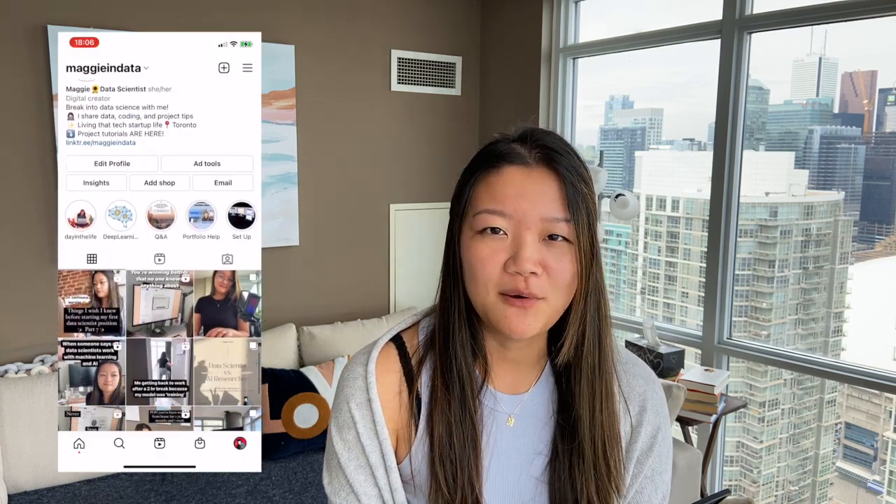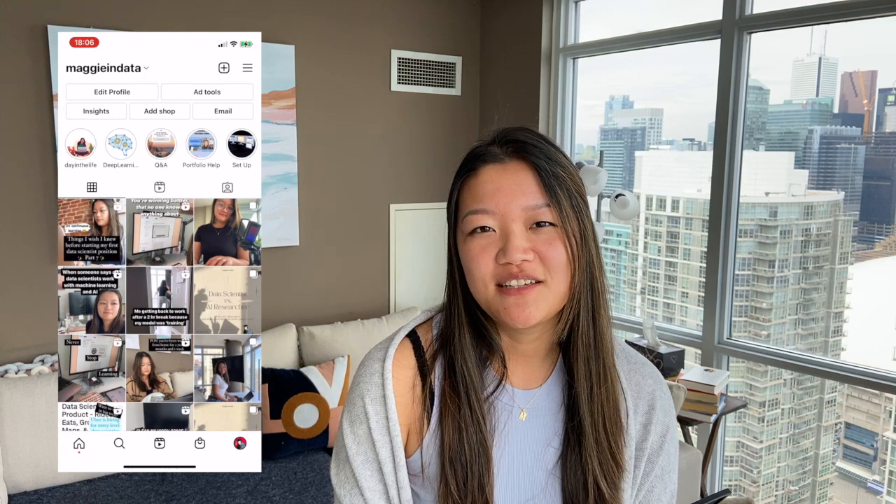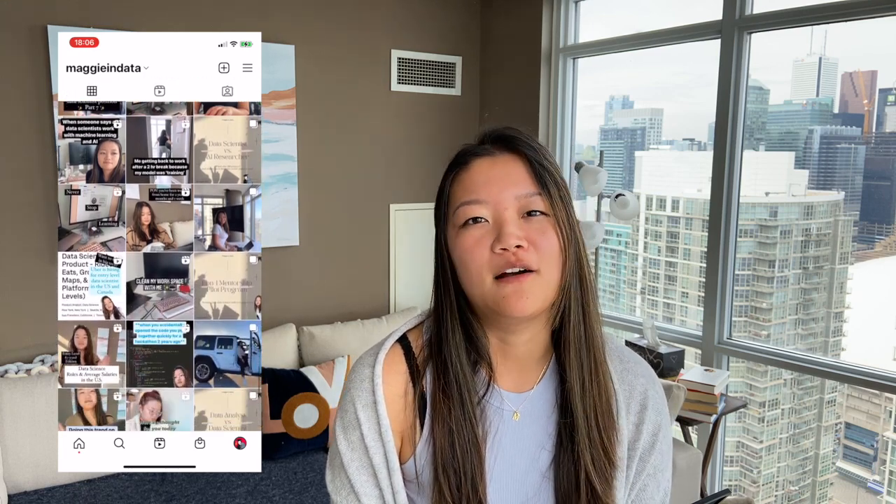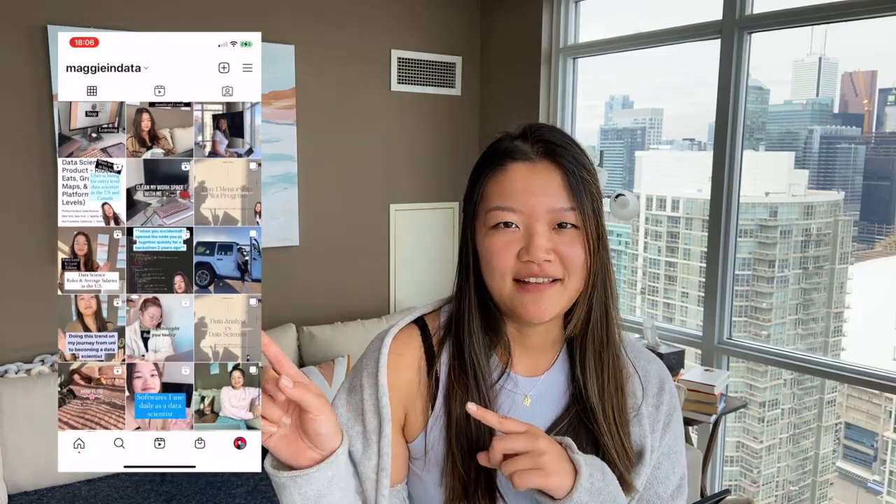My name is Maggie. I'm a recent grad from the University of Toronto and I'm working as a data scientist in the logistics tech startup space. If you're new here, make sure you check out my Instagram at Maggie in Data, where I post daily data science content and talk about my data science portfolio that helped me get my current job.